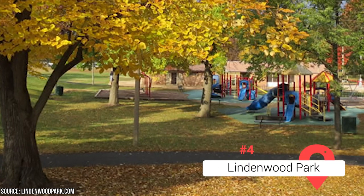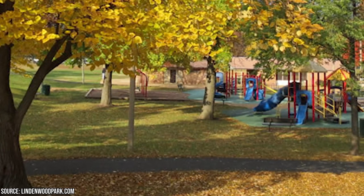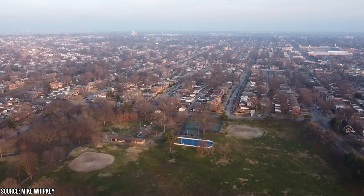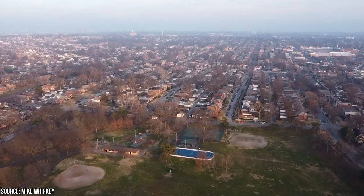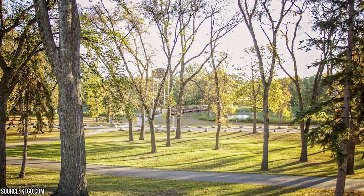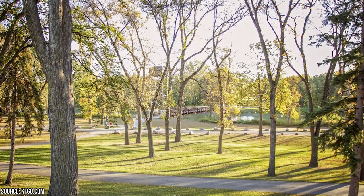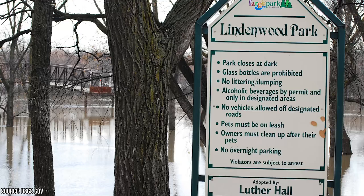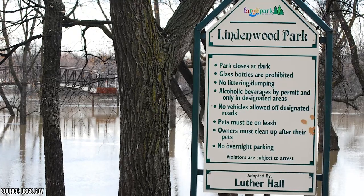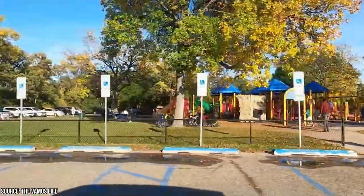Lindenwood Park, nestled along the banks of the Red River, offers a delightful escape from the hustle and bustle of the city. With its natural beauty, recreational opportunities, and family-friendly amenities, this park is a beloved destination. It boasts lush greenery, mature trees, and scenic river views, creating a tranquil oasis in the heart of Fargo. Whether you're looking for a peaceful spot to relax and unwind or a beautiful backdrop for outdoor activities, Lindenwood Park provides a great environment. Nature lovers will appreciate the park's extensive trail system, which offers great opportunities for walking, jogging, and biking. The paths wind through the park's wooded areas, meadows, and along the river, and are well-maintained and suitable for all skill levels.